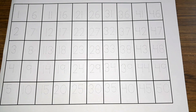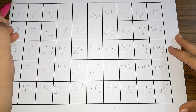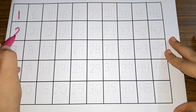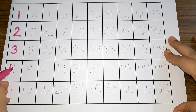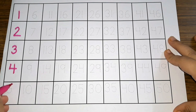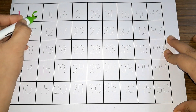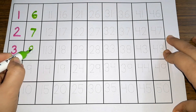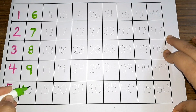Let's start with the first number, which is number one. Two, three, four, five, six, seven, eight, nine, ten.